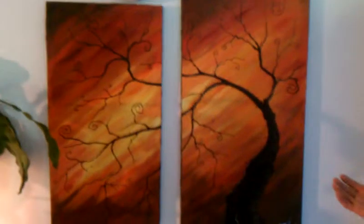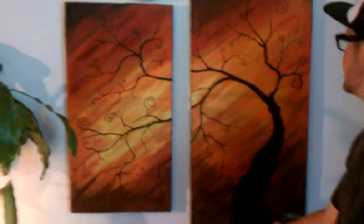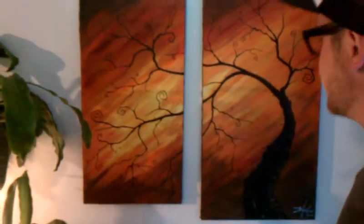Everything you see is done in acrylic. This is an elm tree. It's a pretty cool medium. It's a split canvas. It is for sale.